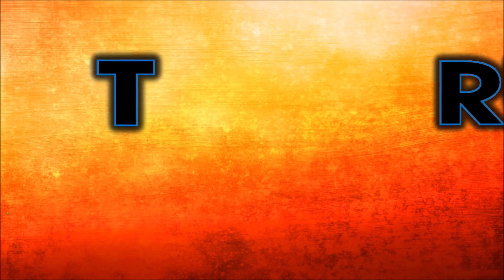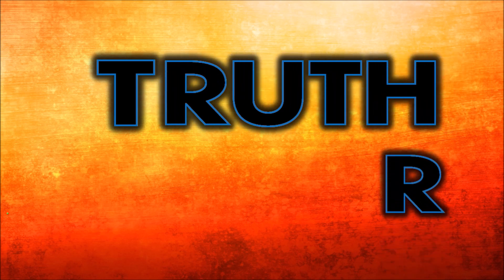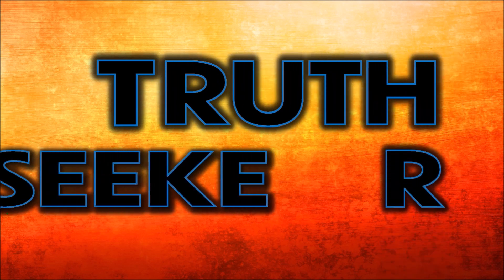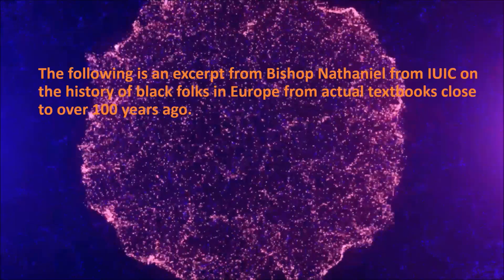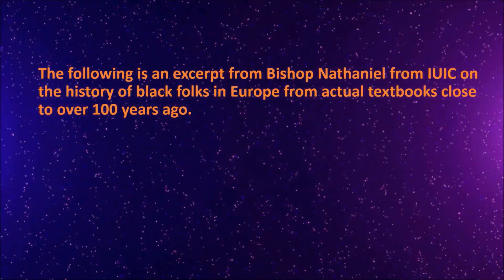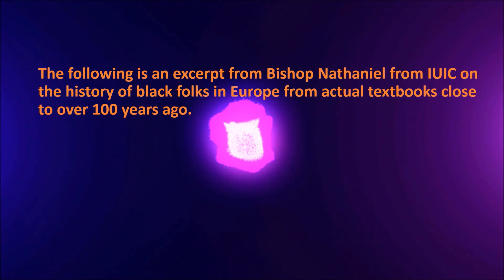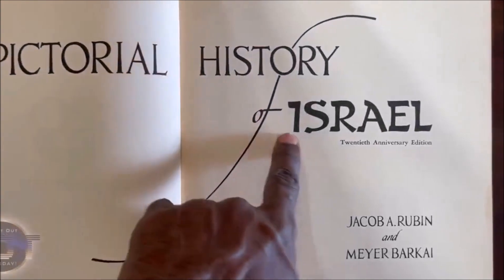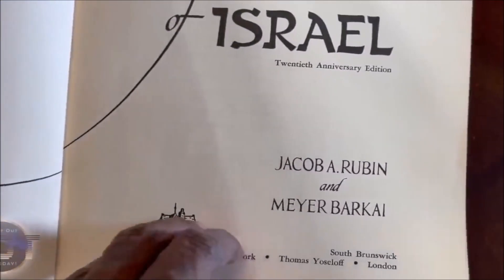This is the tutorial history of Israel. Let's go inside.